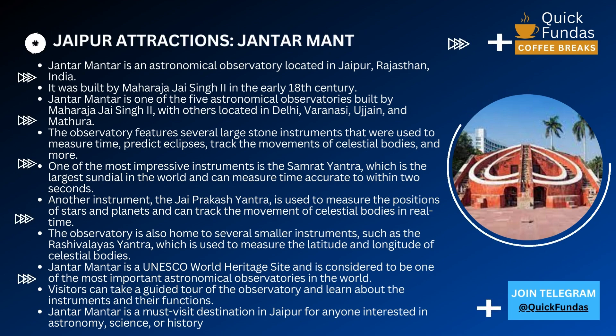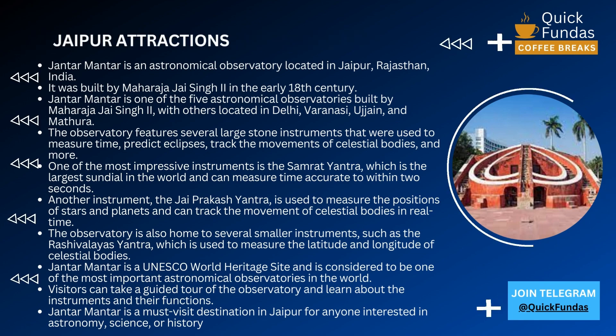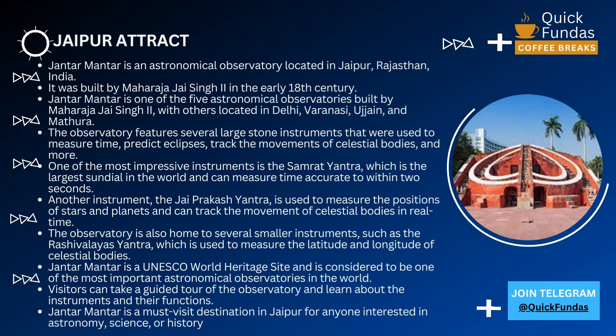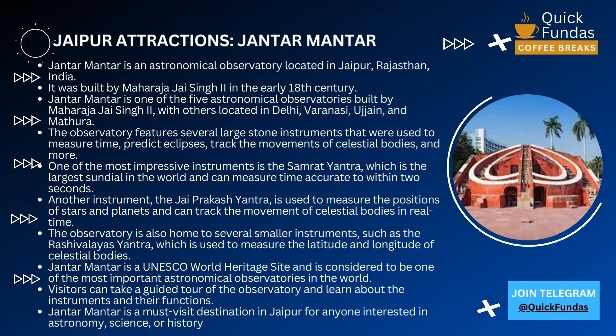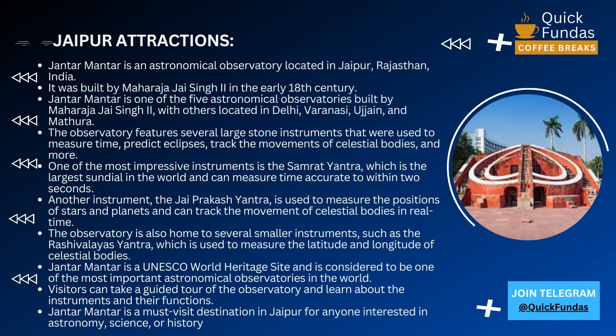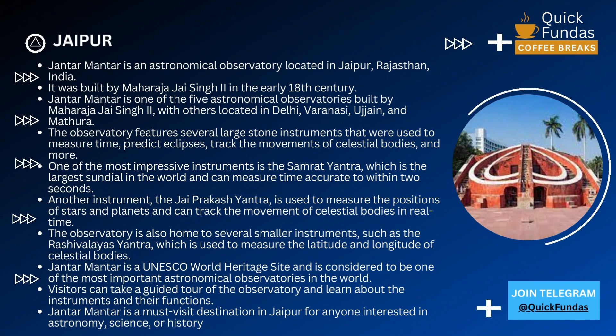Jantar Mantar is a UNESCO World Heritage site and is considered to be one of the most important astronomical observatories in the world. Visitors can take a guided tour of the observatory and learn about the instruments and their functions. It's a wonderful experience to walk through the observatory and learn about the history of science and astronomy in India.